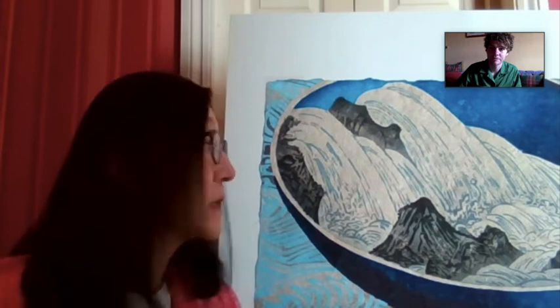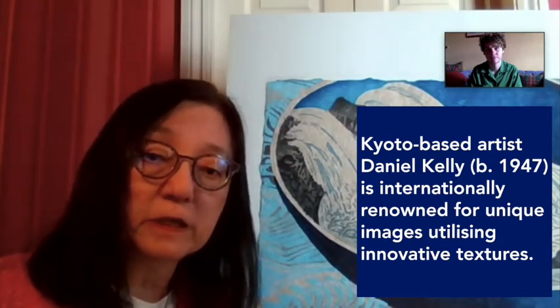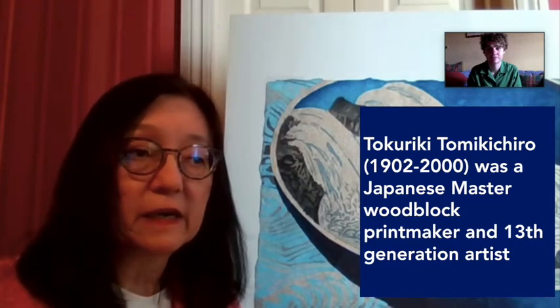This print I thought would be extremely appropriate for the current situation we're facing with the pandemic, because the print's name is called Turbulence and it is by an artist named Daniel Kelly. Daniel originated from America, but he has actually been living in Kyoto, Japan for over 40 years. When he first came to Kyoto, he studied under a print master named Tokuriki Tomikichiro, who is a 13th generation artist and his teacher actually studied under Hiroshige. So there is a very important connection to Japanese printmaking history for Daniel Kelly.